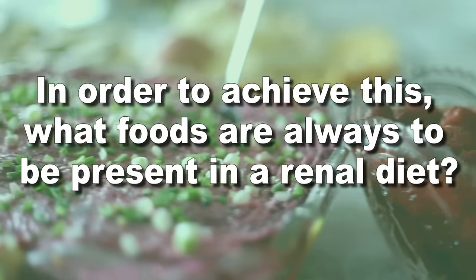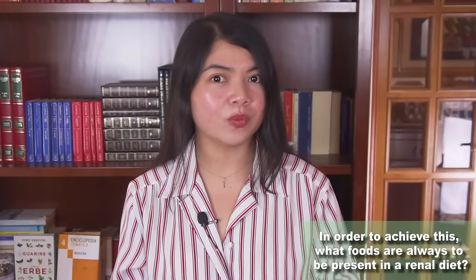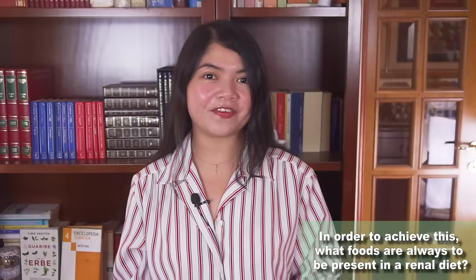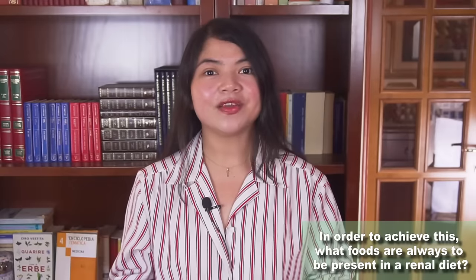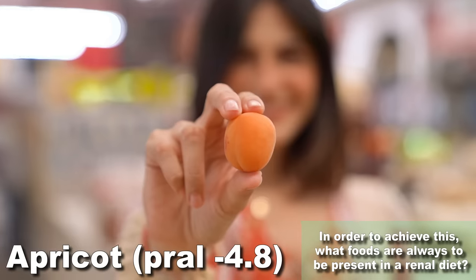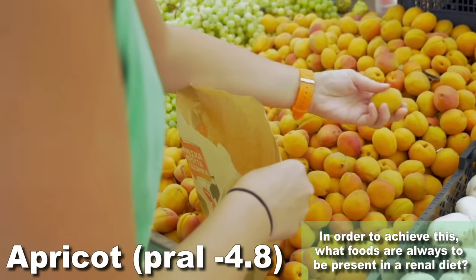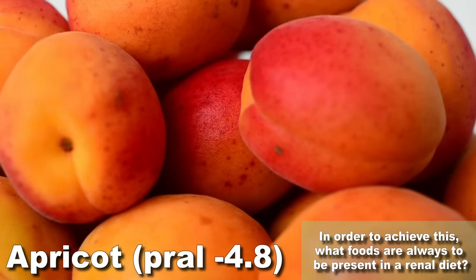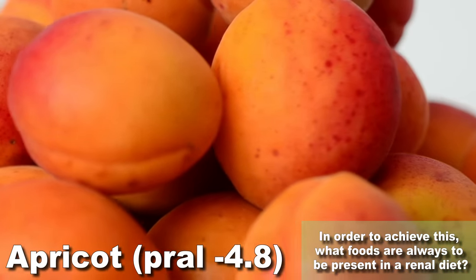So what foods are always to be present in a renal diet? When it comes to diet, focusing on what to avoid seldom works. Instead, I recommend starting each meal with a superfood — something that can make a real positive difference. Because by eating foods that are more alkaline and more protective for the kidneys more often, you shift the balance. Try starting your meals with fruits such as apricots. This fruit is a must in a renal diet: it's low on the glycemic scale, making it perfect for people with diabetes, very rich in fiber, and very alkaline. Apricots are also a good source of iron and copper, essential to fight anemia, and rich in vitamin A, vitamin C, and phytonutrients that can reduce signs of aging.